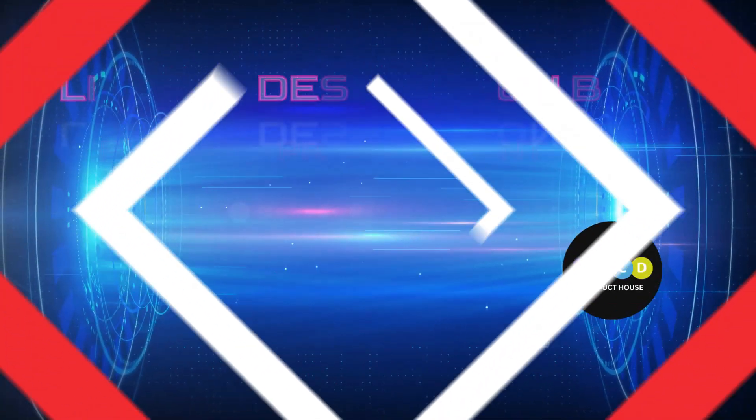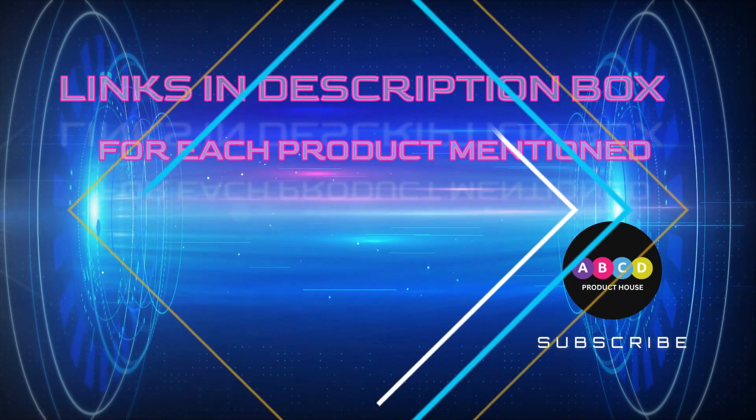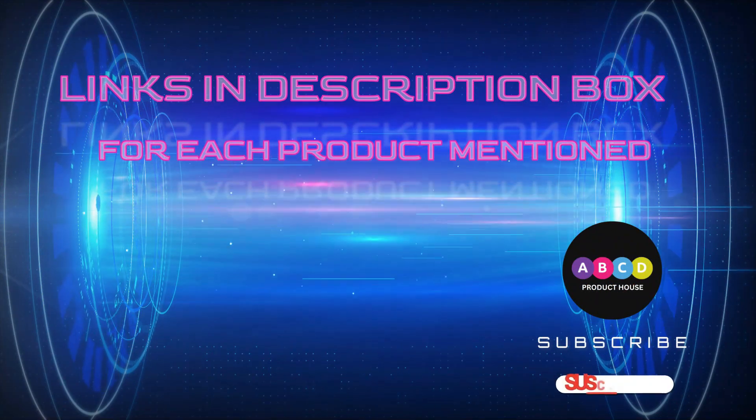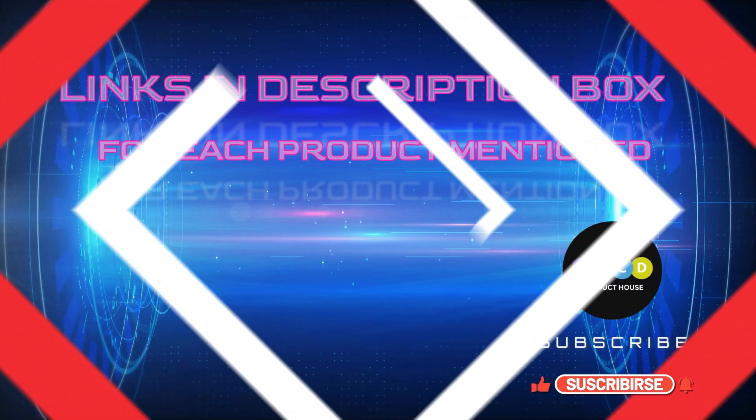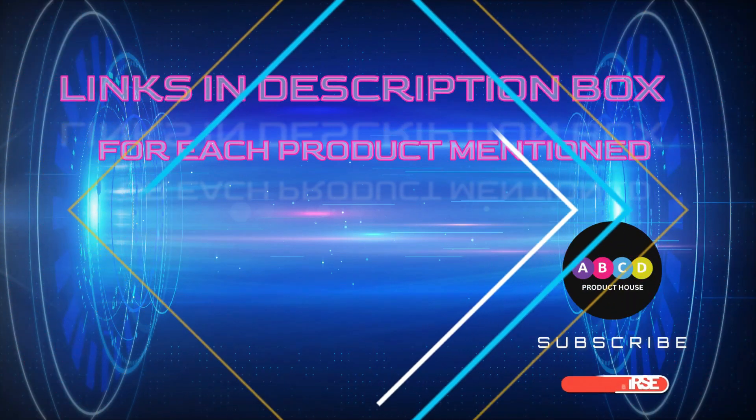That's all from my end. I make helpful videos daily, so do subscribe to my channel and hit the bell notification. To get more information or if you want to know product price, please check my description. For any kind of problem please comment below — thanks for watching.